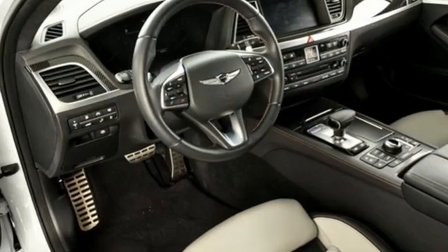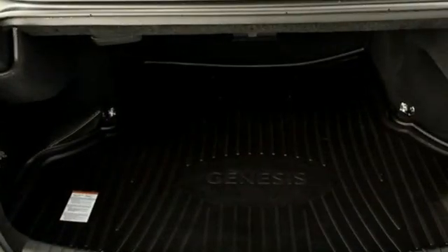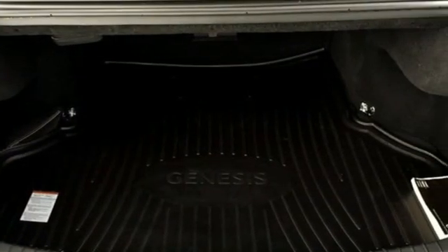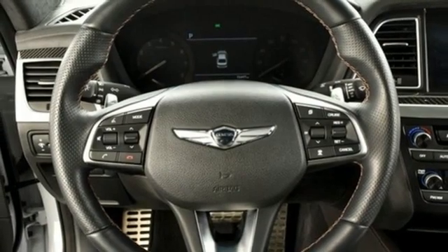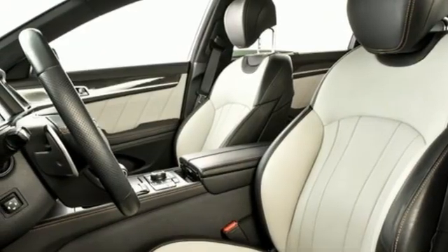Integrated navigation system with voice activation, dual zone climate control, remote engine start smart device, hands-free liftgate, twin turbo V6 engine, automatic with driver control suspension management, and streaming audio.